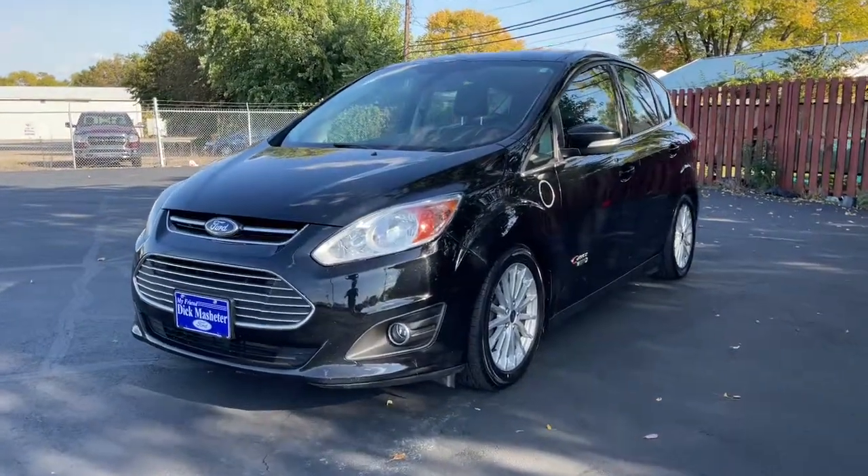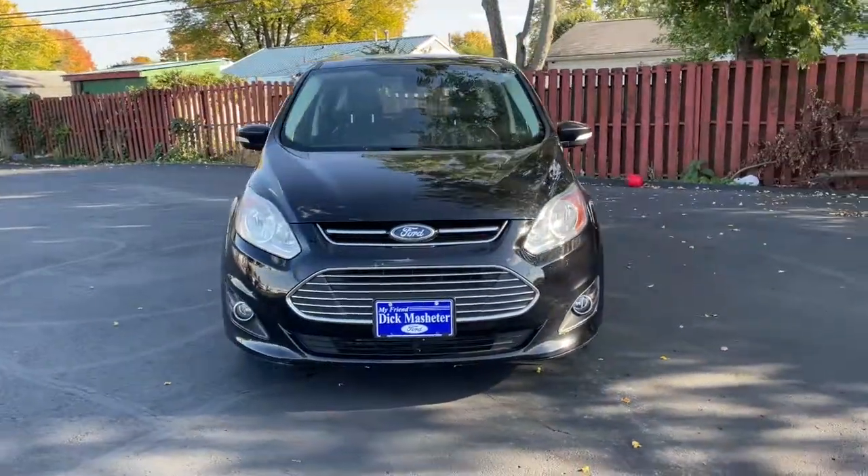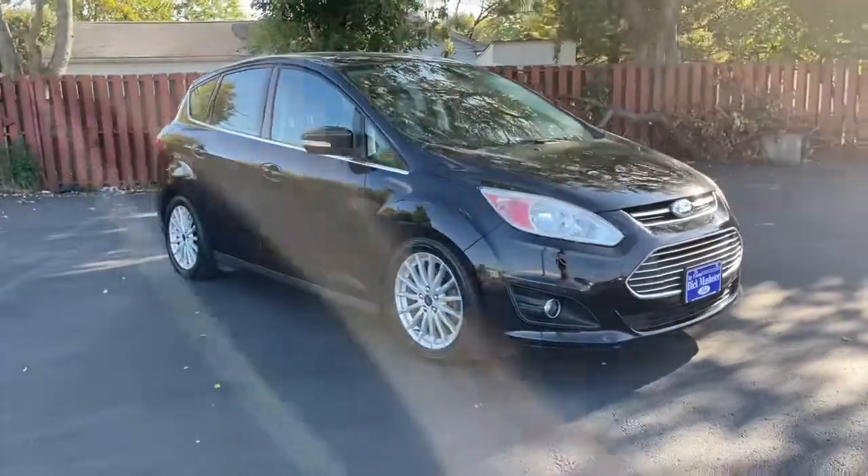You're going to love the 2016 Ford C-MAX. With less than 100,000 miles on the odometer, this vehicle stands out from the rest.